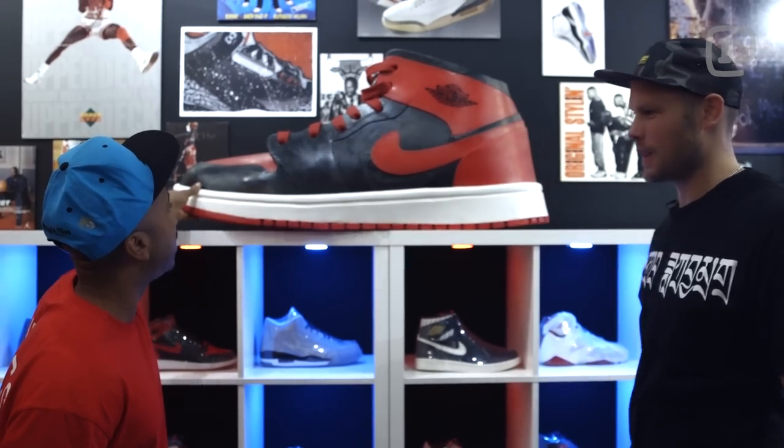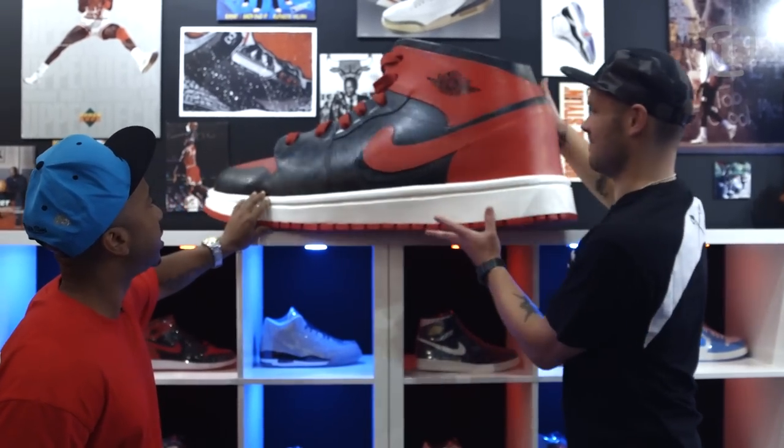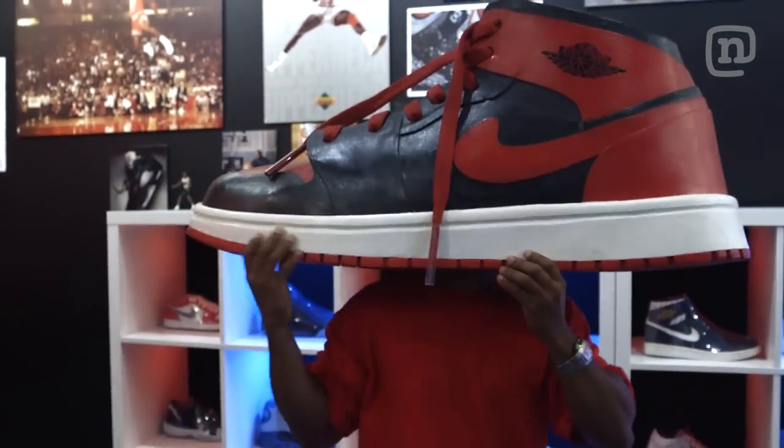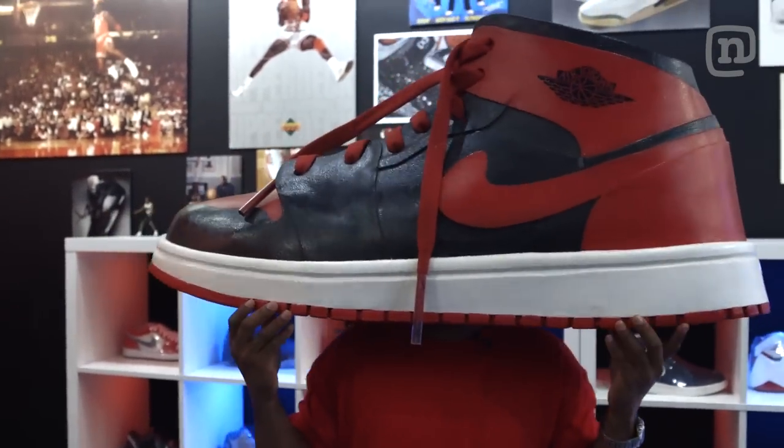This is a one-of-a-kind Air Jordan 1 — huge, huge shoe. Try it on and become a true Jordan head.